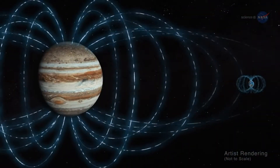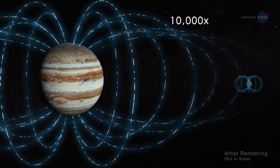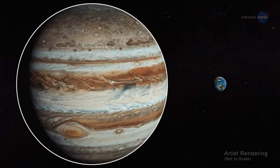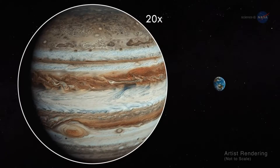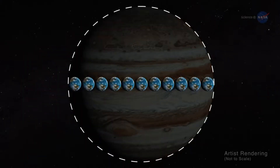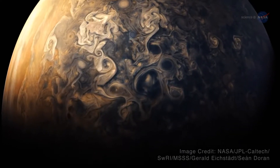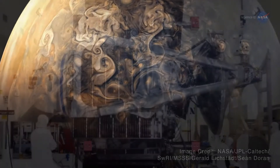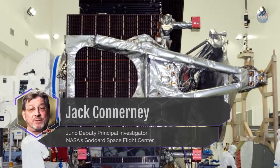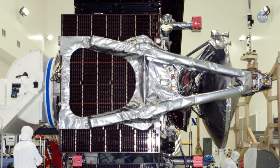A planet's magnetic field gets weaker as you get farther from its core. Jupiter's magnetic field is 10,000 times stronger than that of Earth. However, when measured at the cloud tops, Jupiter's magnetic field is only 20 times greater than what we measure on Earth's surface, due to Jupiter being so much larger than Earth. Astronomers have long known that Jupiter has the most intense planetary magnetic field in the solar system. But according to Jack Connerney, Juno Deputy Principal Investigator at NASA's Goddard Space Flight Center, Juno's magnetometers indicate that Jupiter's magnetic field is even stronger than we thought.